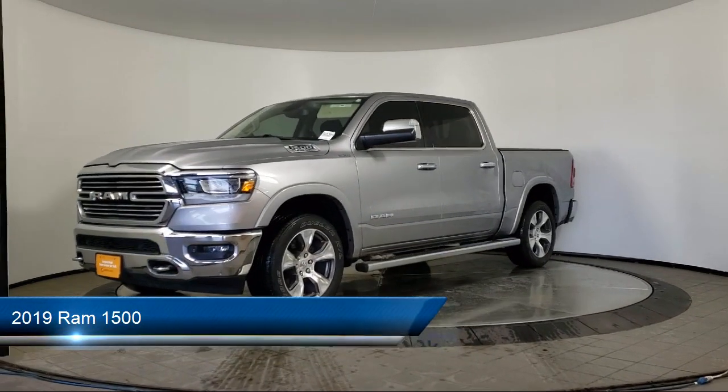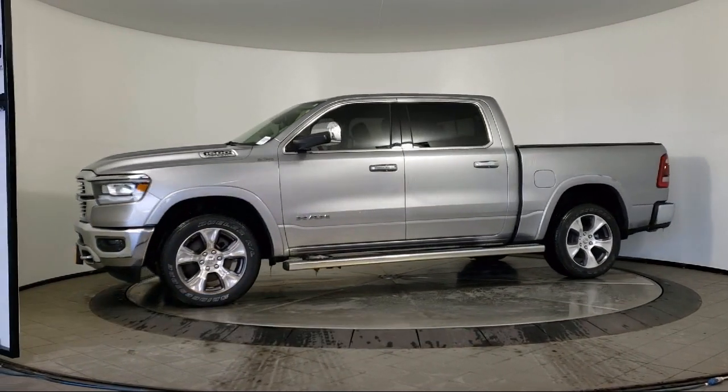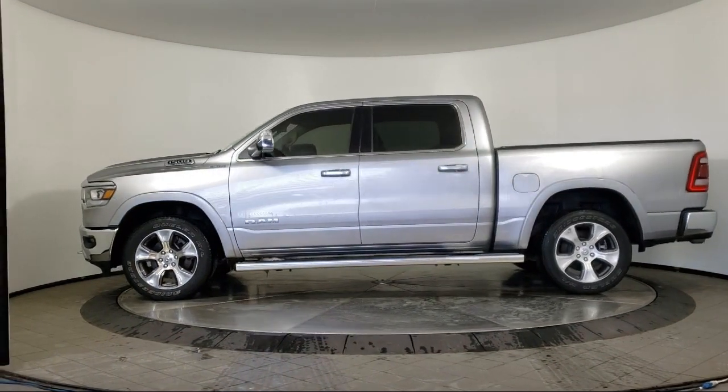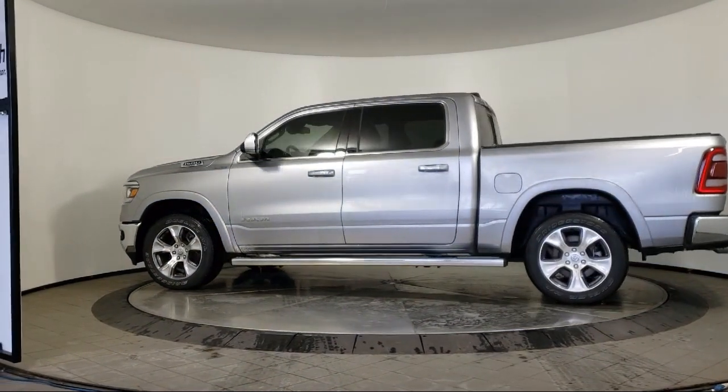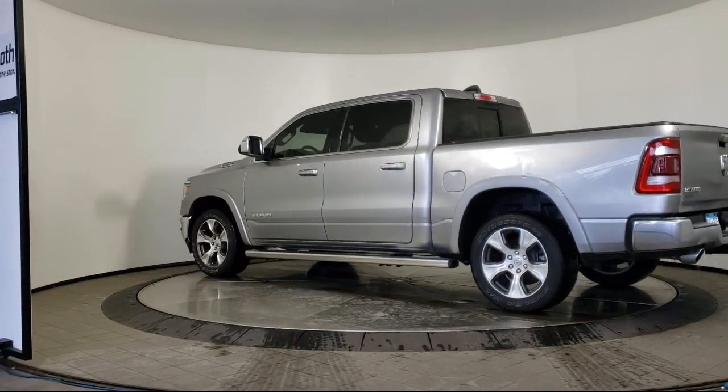It comes equipped with keyless entry, leather seating, tow package, air conditioning, traction control, power windows, cruise control, fog lights, power seat, daytime running lights, and has less than 30,000 miles on the odometer.